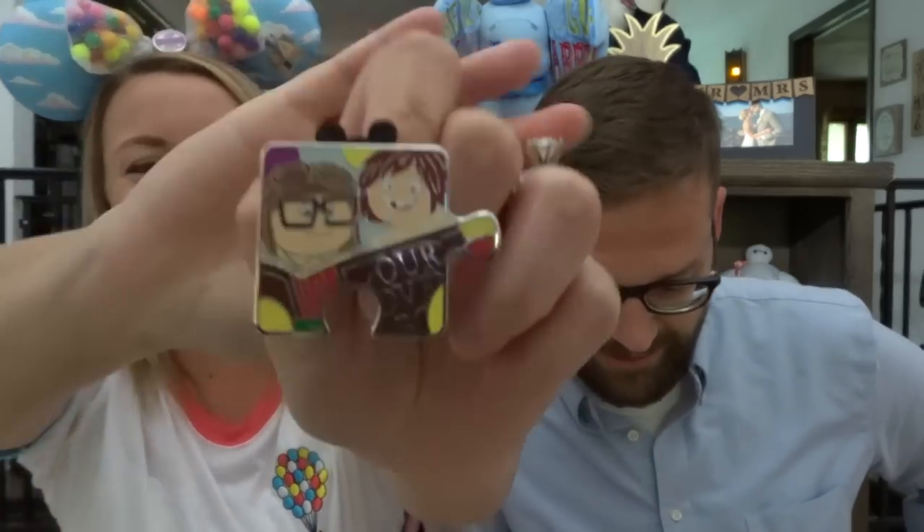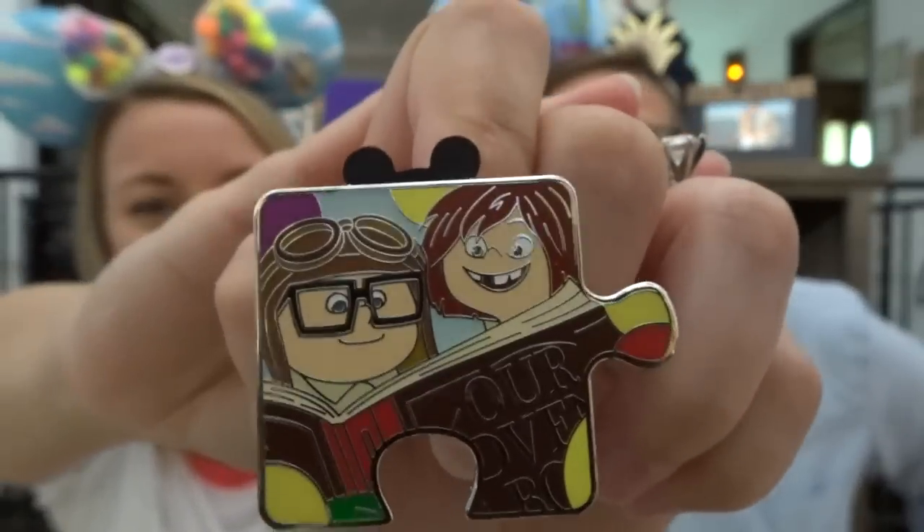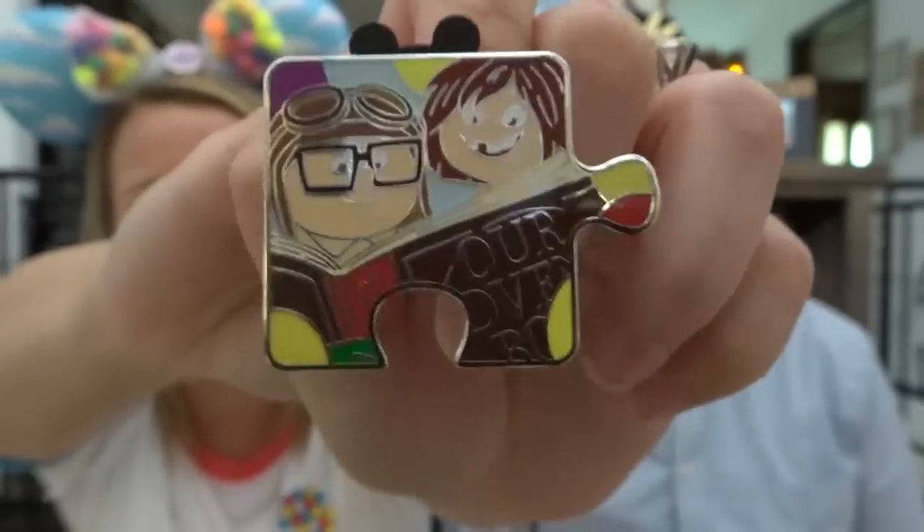This might be another Russell — if it's another Russell, I quit. It's not! It's baby Carl and Ellie. Good, perfect. It is baby Carl and Ellie, and they're looking at their adventure book. It says 'Our Adventure.' So that goes in the top left.